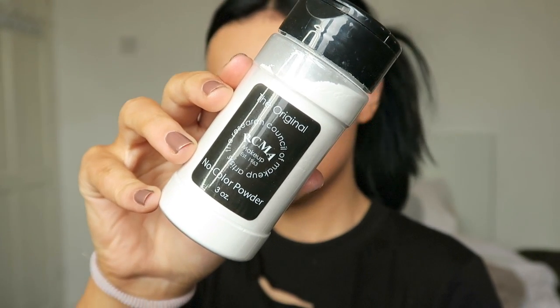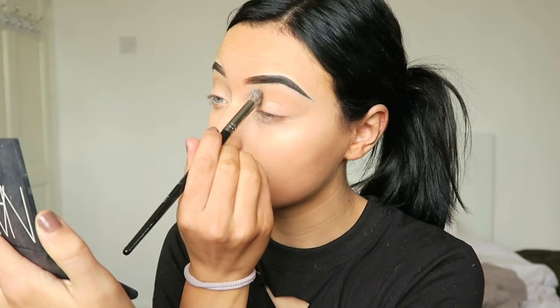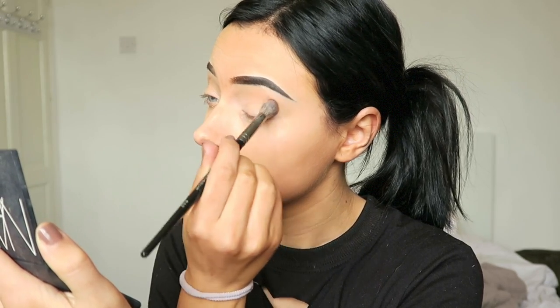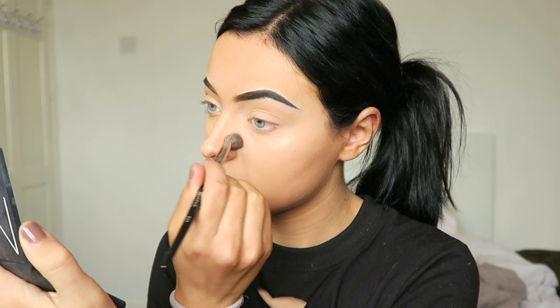Now to set my under eyes, I'm going to be taking the RCMA powder on this little Morphe brush. I don't know what brush this is but whatever it is, it's amazing at setting those under eyes — it picks up so much product.